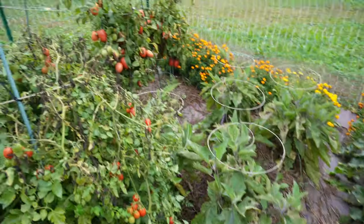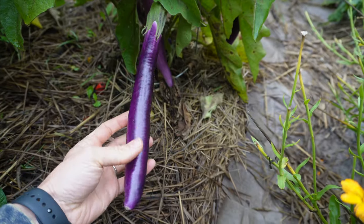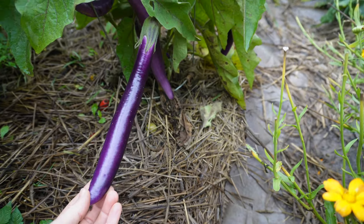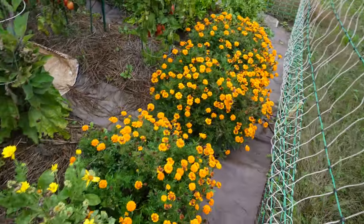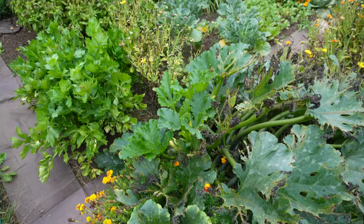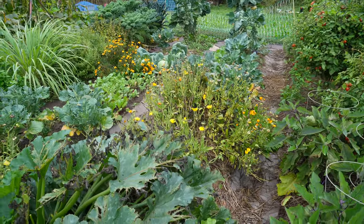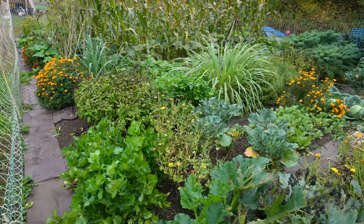I like to keep my nightshades together, so the peppers are over here, the tomatoes here, and down here are eggplant. Aren't these just beautiful? They're wonderful on the grill and pan-fried too. If you remember from my August tour, I was questioning the eggplant situation, but they're doing really well now — they just needed a little bit more time. You'll notice a lot of flowers still in my garden. I love to companion plant with calendula and marigolds. The flowers are at the end of their life cycle, but still producing some blooms for pollinators and are great at repelling pests.